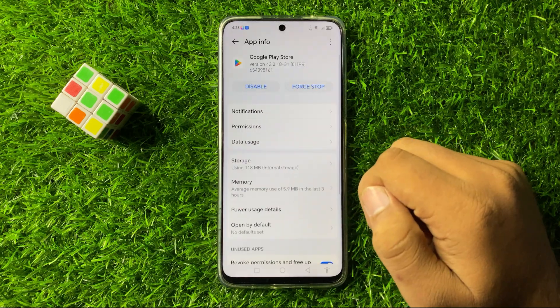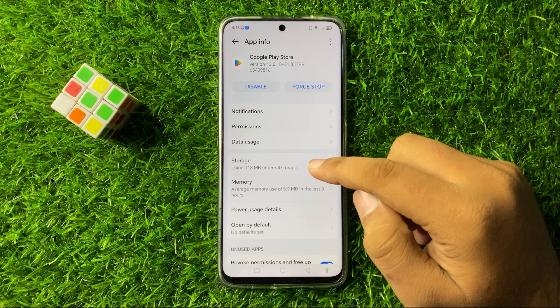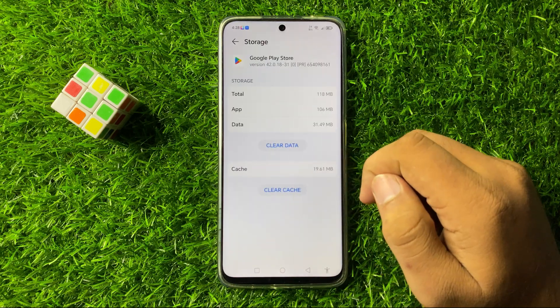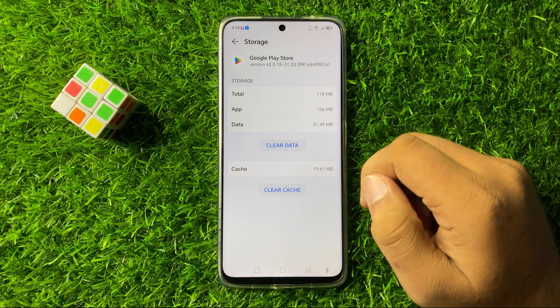Tap on this app and then in Google Play Store go to its Storage.